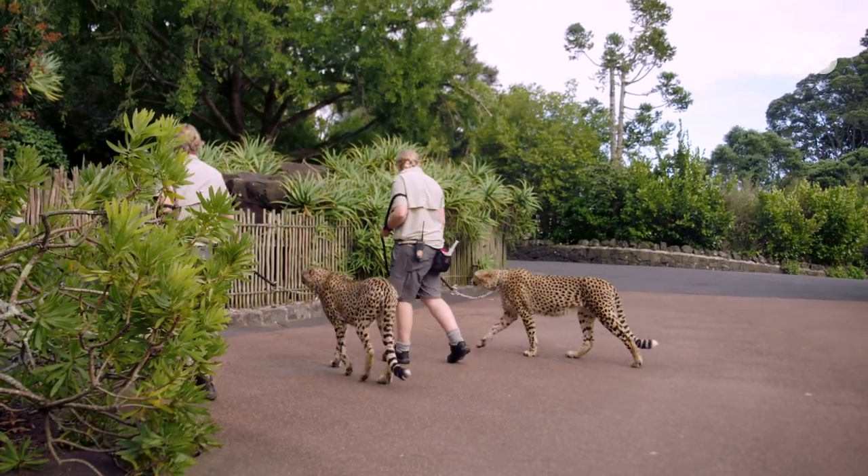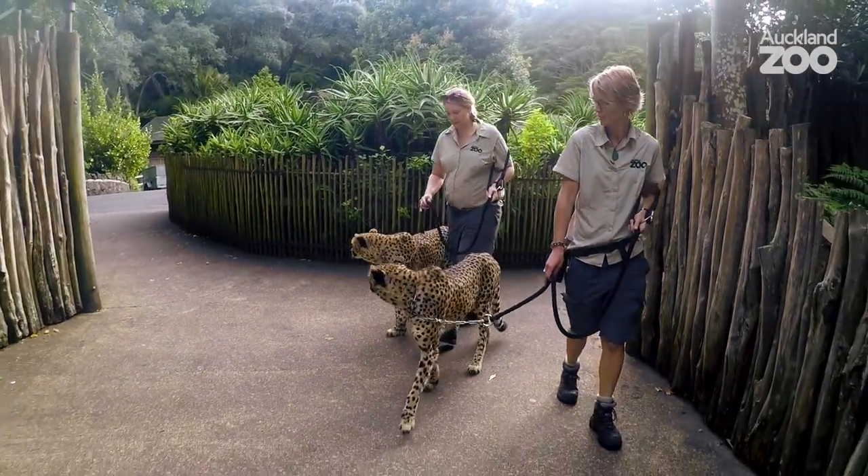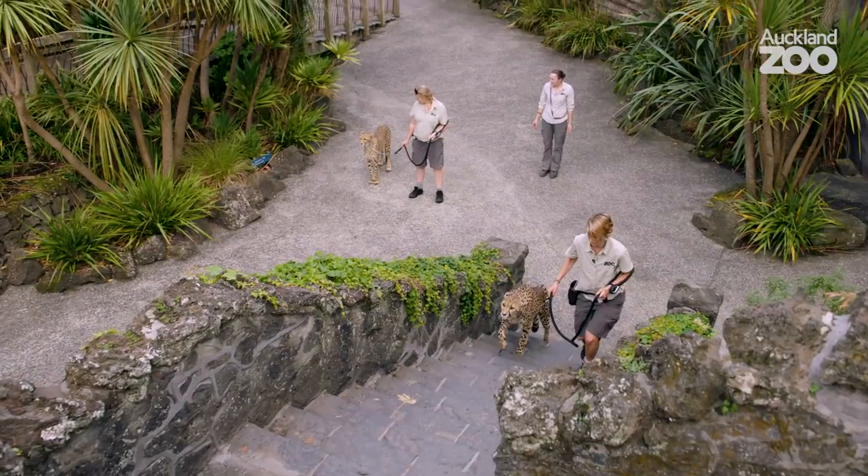It's been a really gradual process. Our first walks were very, very close to home — literally out the gate and back again — and then slowly we've increased our distance, getting further from home and exploring the new surroundings of the zoo.